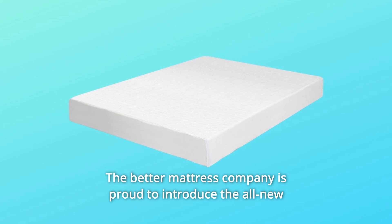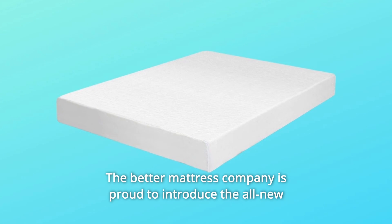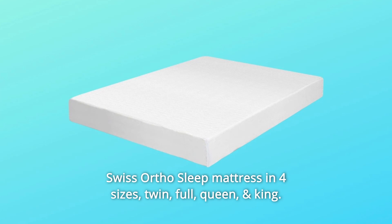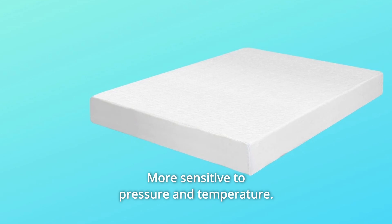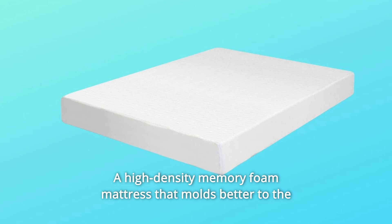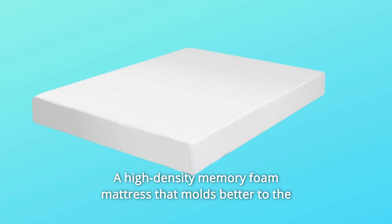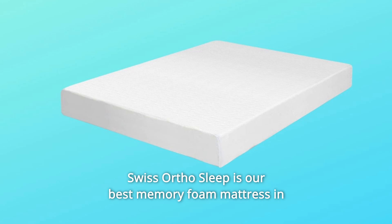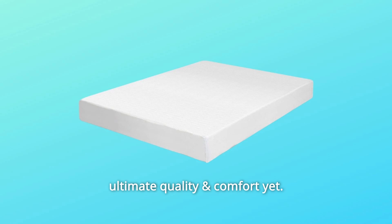The Better Mattress Company is proud to introduce the all-new Swiss OrthoSleep mattress in four sizes: Twin, full, queen, and king. More sensitive to pressure and temperature, it's a high-density memory foam mattress that molds better to the shape of an individual's body. Swiss OrthoSleep is our best memory foam mattress in ultimate quality and comfort yet.